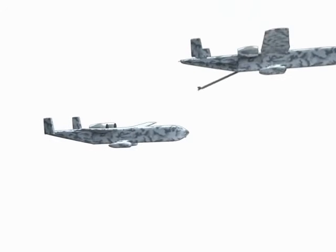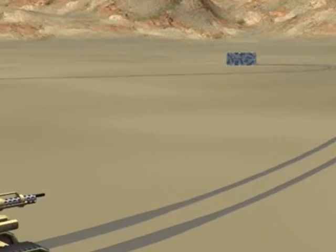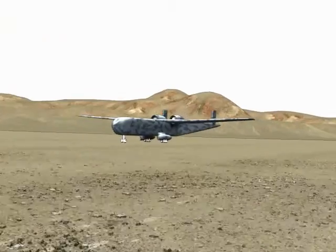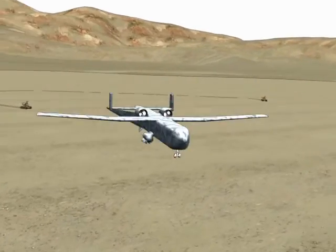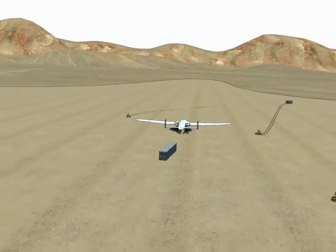A second drone provides refueling assistance. A third air-drops a set of containers which parachute safely to the ground, where they deploy robotic tanks to secure the perimeter. Now our final drone can land and deliver sensitive equipment for our new forward base,